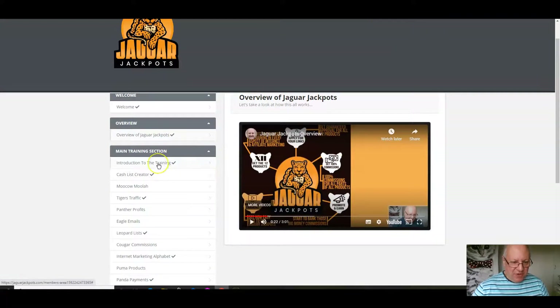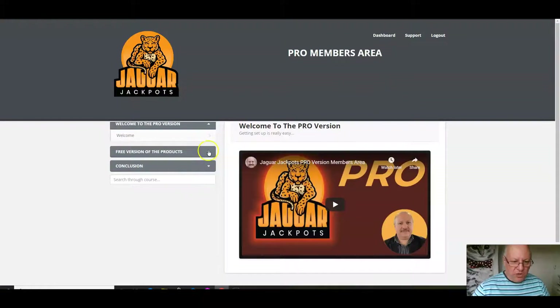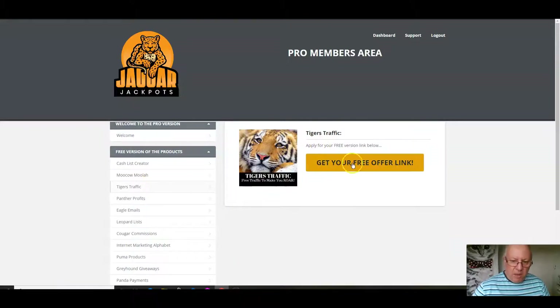There's a little introduction to the training you should watch, then you go through these products one by one. You click on this button here to access the product yourself — that's where you get to learn from it — and then you get your 100% commission link by clicking this button here. In the pro version, instead of a normal affiliate link, you get a special 100% commission link which takes people to a new sales page that looks exactly the same as the normal sales page, but instead of having a normal price point, it will say free. All they have to do is click the button and they get that product completely free of charge.